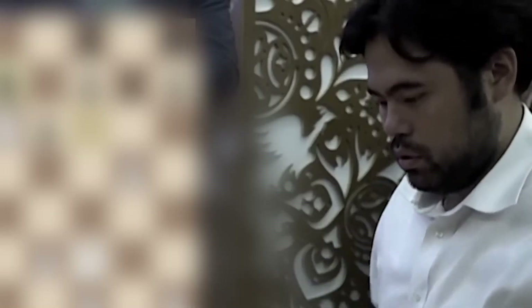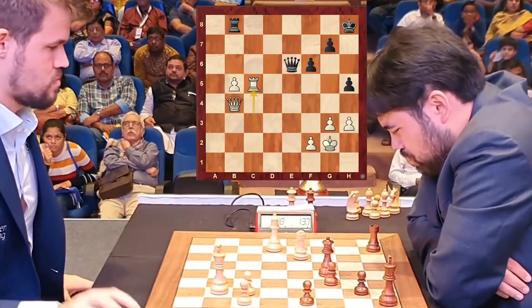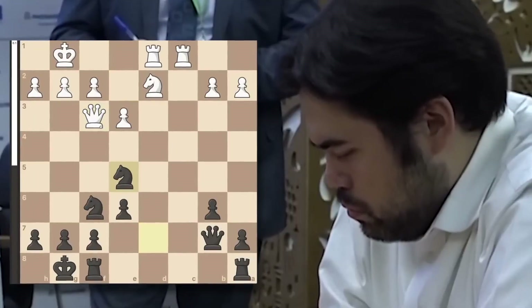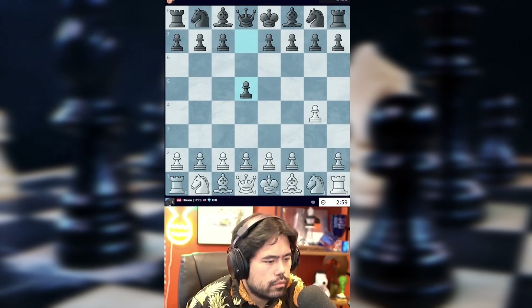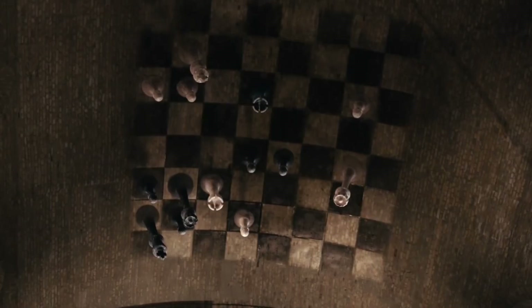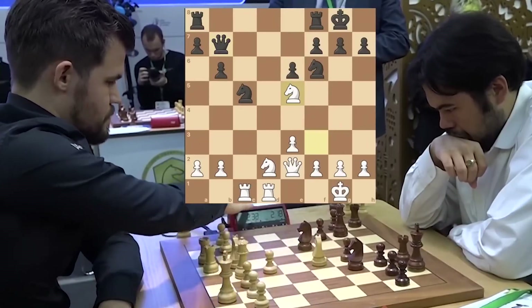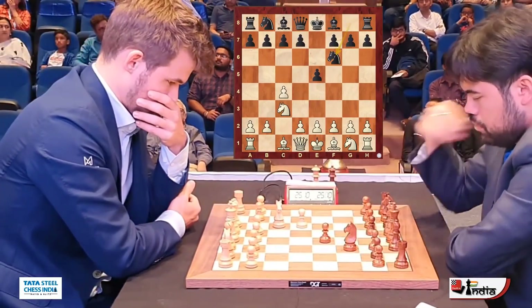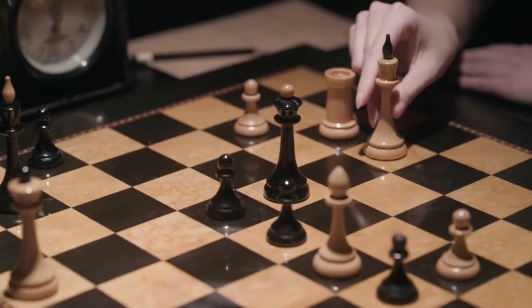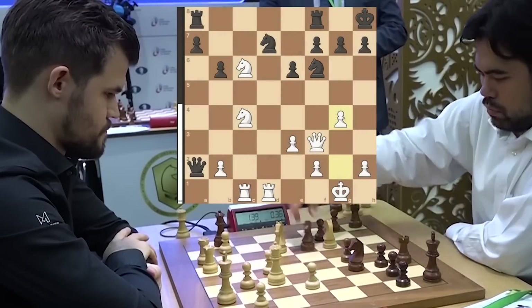Hikaru's masterful display of attacking chess left no doubt as to why he is regarded as one of the greatest chess players of our time. The sacrifices, the tactical finesse, and the sheer beauty of his play were nothing short of remarkable. For those who consider themselves true chess enthusiasts, I implore you to take a deeper dive into this game, explore the wild possibilities that unfold after each move, and witness the incredible power and intricacies of the King's Indian Defense. Challenge yourself by experimenting with different variations using a supercomputer or any computer program at your disposal, uncovering the hidden depths of this extraordinary encounter.